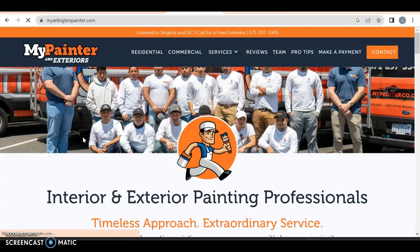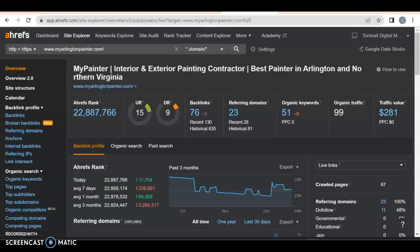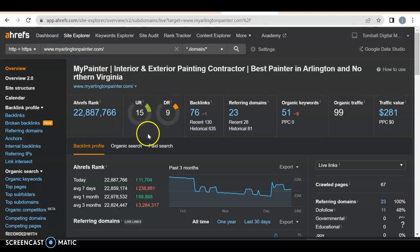This is very interesting — it looks identical to your current website. The only difference is this one is myarlingtonpainter.co and the other is mypainterco.com. So you have two identical websites with different domain names. This one is getting a much higher search result than your other website. I'm wondering if you're trying to rank multiple websites to get more visibility, or if someone created a copy — but the phone number is the same. This one has a UR rating of 15 and a DR rating of 9, so it's a bit better than the other one.